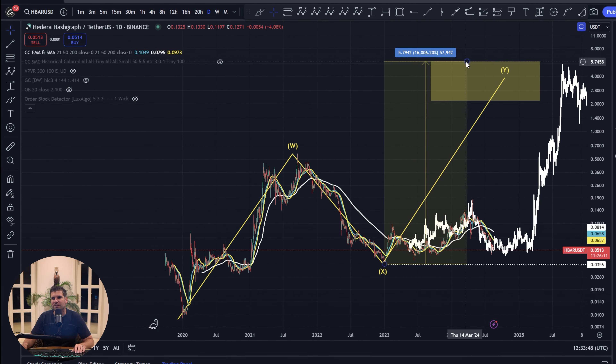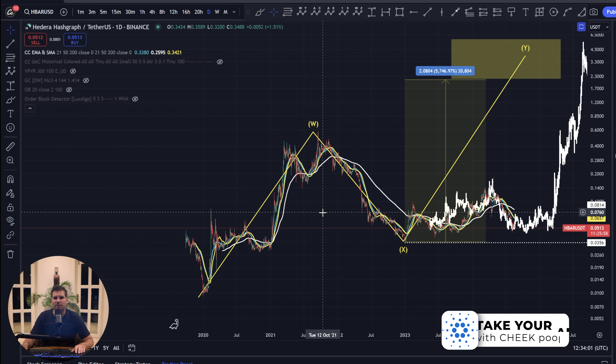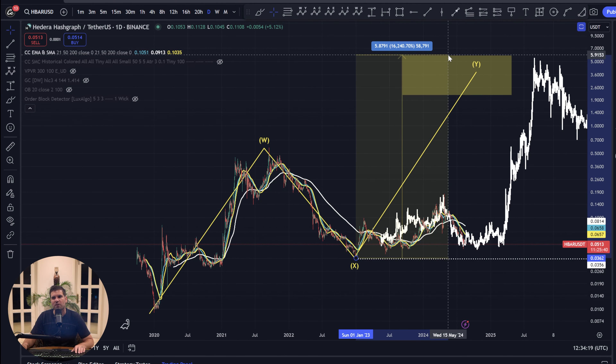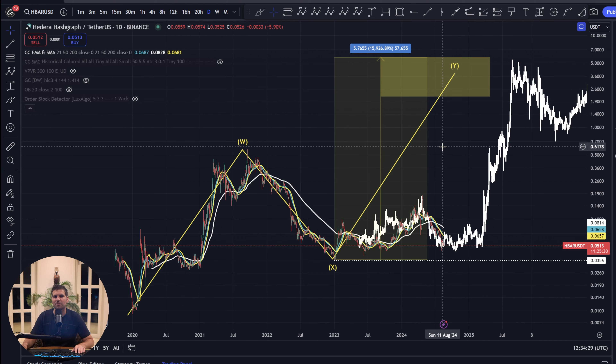That 16,000% would be more in line with other altcoins seen in 2021's bullish market. Hedera Hashgraph saw 6,000% in 2021 — better than Bitcoin, Ethereum, and XRP — but not as well as Cardano (17,000%), VeChain (28,000%), Harmony ONE (32,000%), or Polygon's MATIC (42,000%). It looks like Hedera Hashgraph could push up towards that 16,000% in the 2025 bull market.